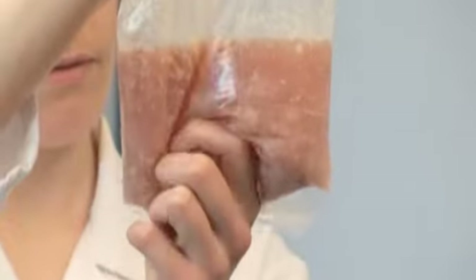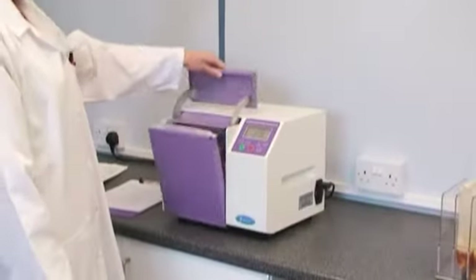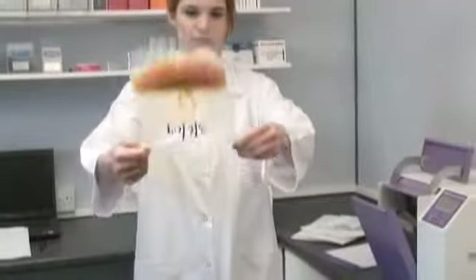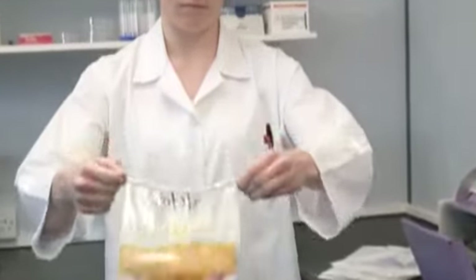Stomacher strainer bags contain a robust strainer element, making it easier to pipette certain samples. Stomacher closure bags are easy to use and provide an ideal low-cost alternative method for storage and incubation of samples.